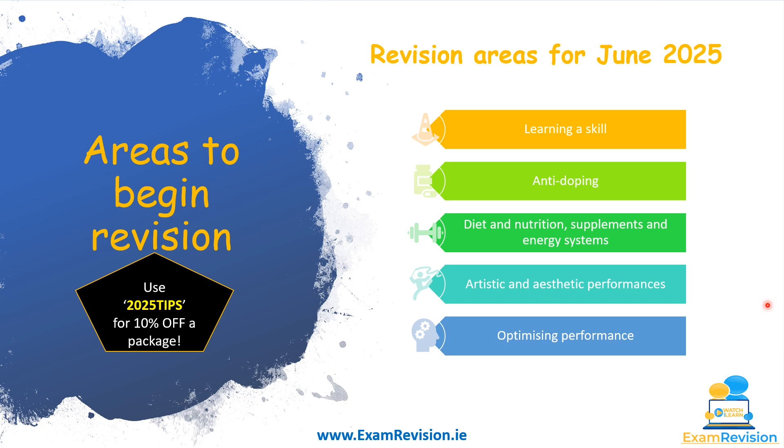Thank you very much for watching. Best of luck in June, and if you want a package on examrevision.ie you can use the code 2025 tips for 10% off. Thanks again for watching and very best of luck.